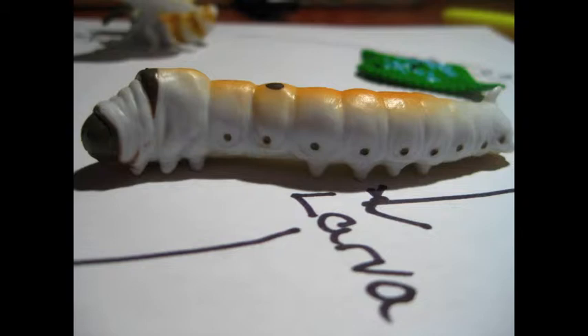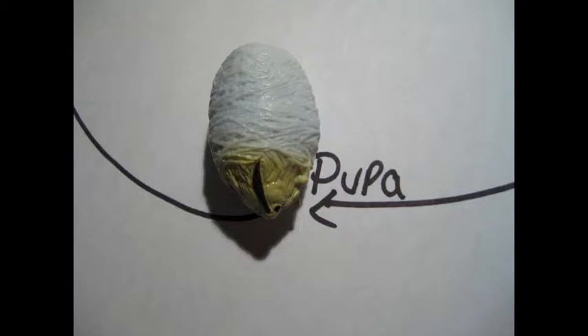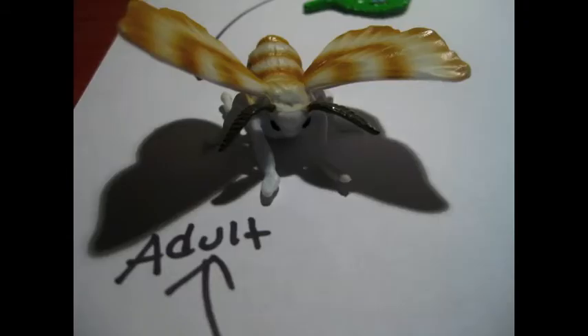At about seven weeks, the larvae is ready to spin a cocoon. It makes its cocoon from one long sticky silk thread that comes from its mouth. This is a three-day process. The larvae is now in the process of changing into a pupa by molting one last time. At about ten weeks, the pupa turns into a silk moth, which is the adult phase of a silkworm.